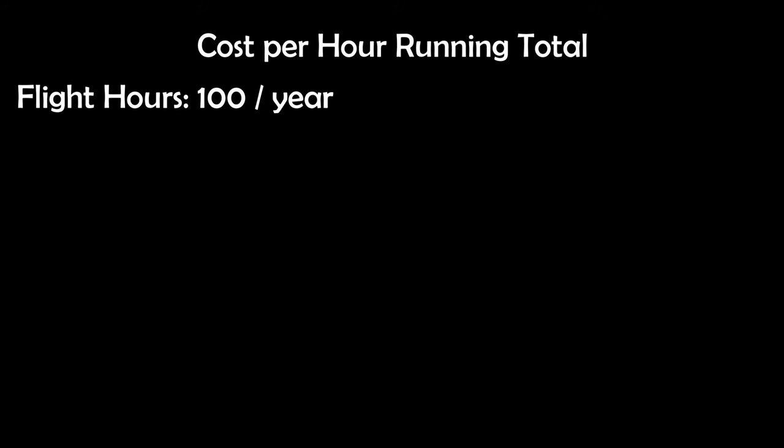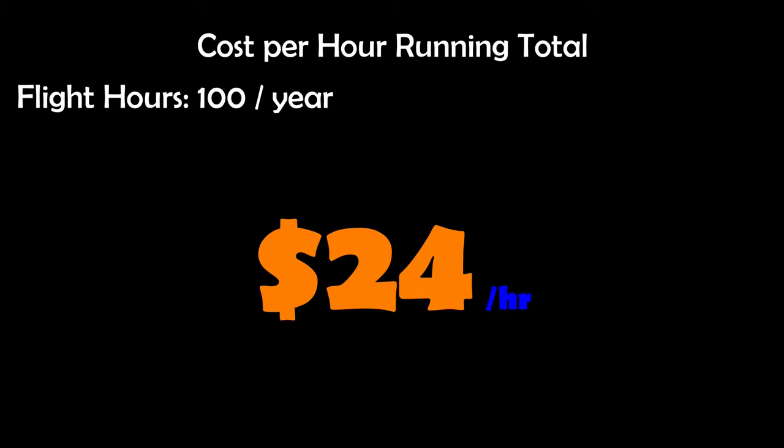Using $200 as a fixed monthly tie-down cost and 100 flight hours per year as an example, we get a result of $24 per hour. Let's keep a running total going while using 100 hours of flight time per year — our total: $24 per hour.